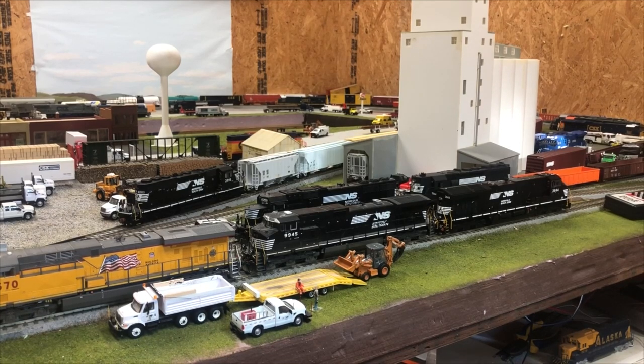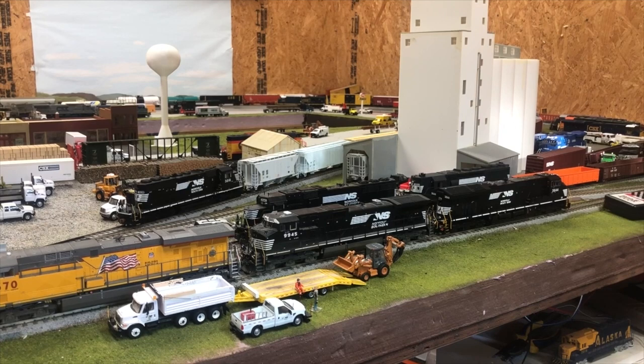All right, hey guys, welcome back to another layout update. I know it's been months since the last one — I think the last one was in January, and it is now July 1st. So yeah, it's been quite a few months since the last update. Obviously with all that time, there has been a lot of new stuff added to the collection, so we will go ahead and get right into it with some new locomotives.